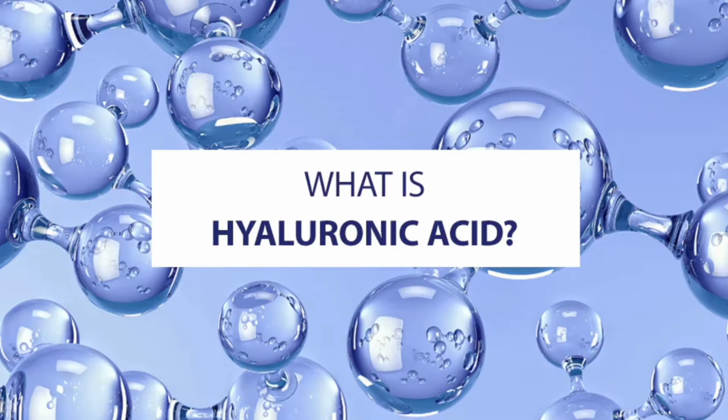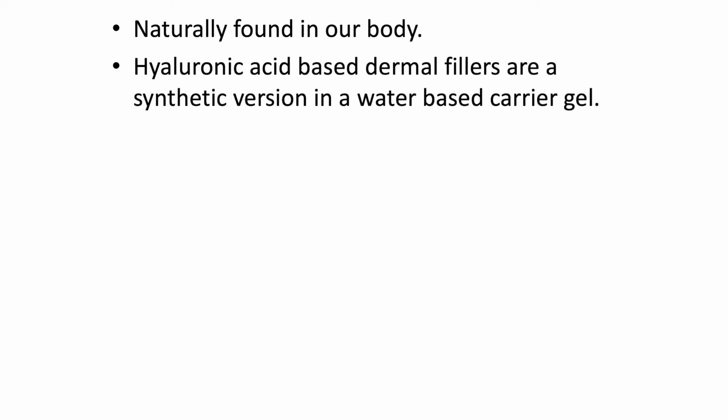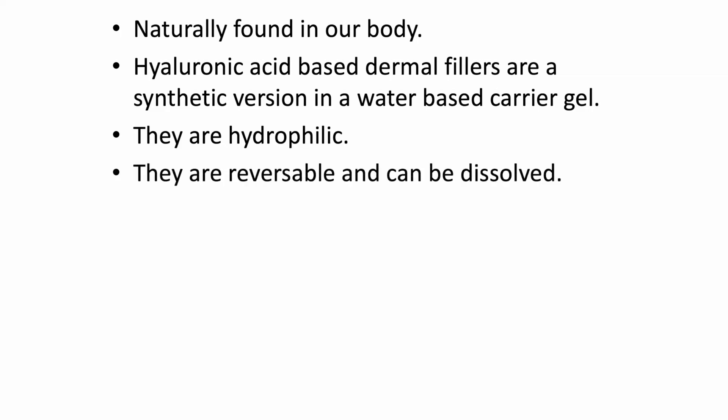What is hyaluronic acid? Hyaluronic acid is a sugar that's naturally found in our bodies, and hyaluronic acid-based dermal fillers are just a synthetic version of that contained in a water-based carrier gel. Hyaluronic acid is found in our tissues, joints, and eyes, and unfortunately as we age our hyaluronic acid decreases. It is really hydrophilic and can hold up to a thousand times its weight in water. Your body will naturally break down hyaluronic acid-based dermal fillers over time.